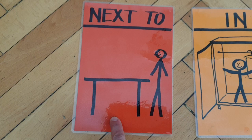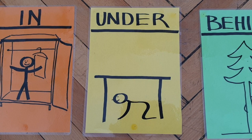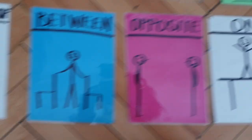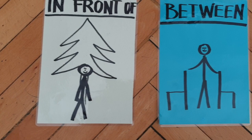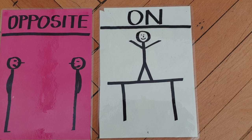Next to — next to means vedle. In — in is v. Under — pod. Behind — za. In front of — před. Between — mezi. Opposite — naproti. On — na.